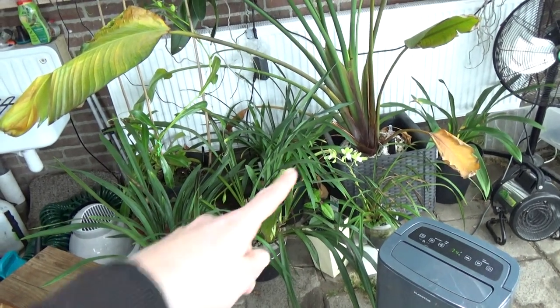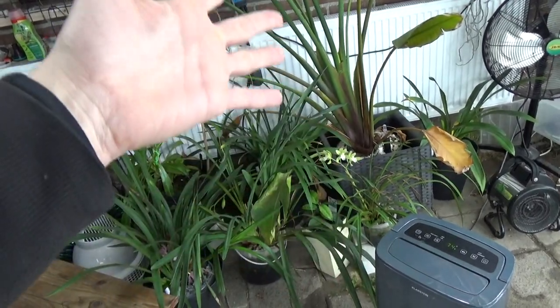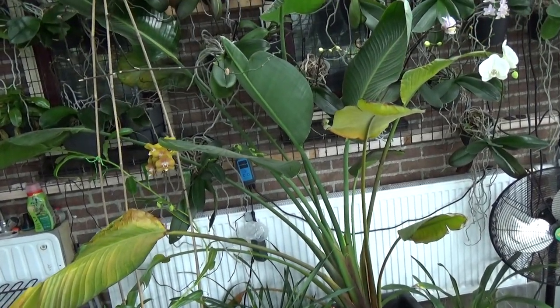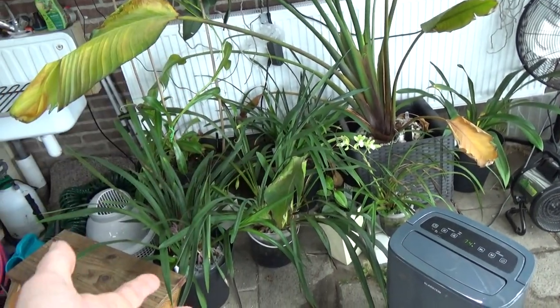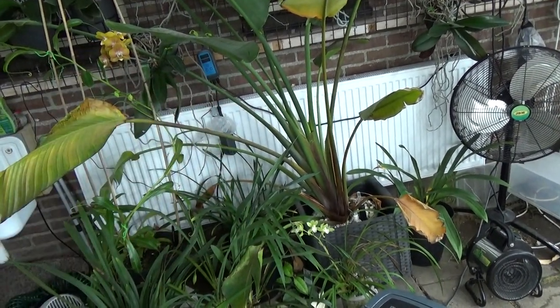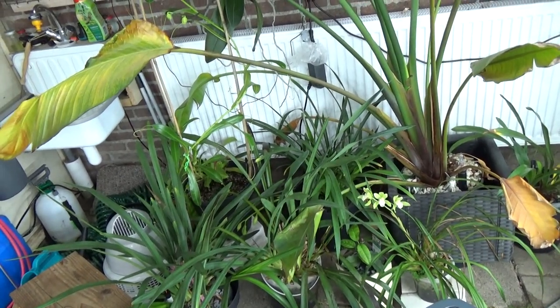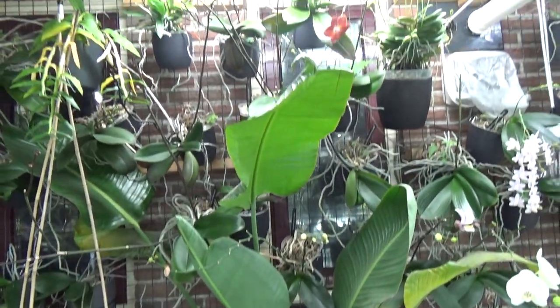I didn't know if the Bird of Paradise would like it in my climate in self-watering, but I just did it and it grew quite big. So I think sometimes you just try it - we can lose the plant, but also we can get very happy plants. Sometimes you just need to try things out to learn.